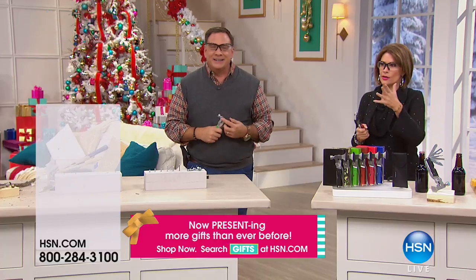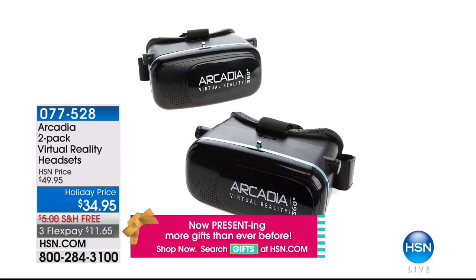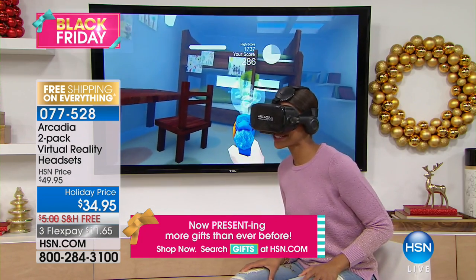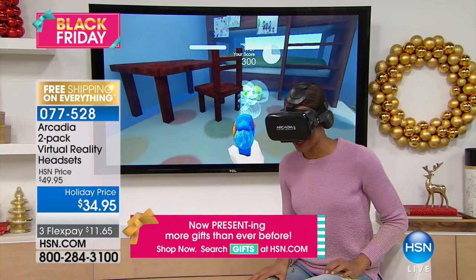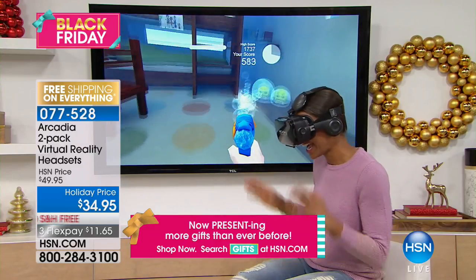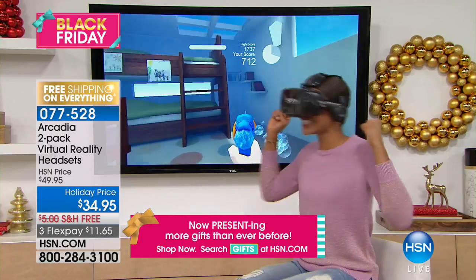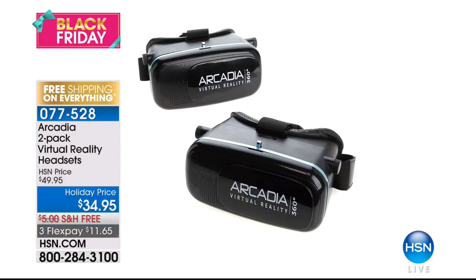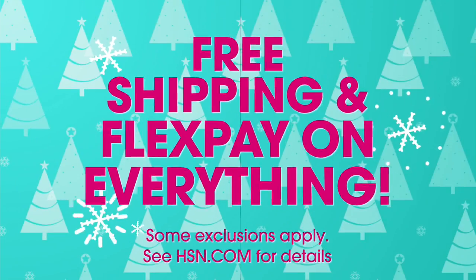Over a thousand of these ordered — don't miss out because these are one of our best buys of the day. We launched them yesterday and thousands flew out the door. Coming up: a two-pack of virtual reality headsets at a holiday price we've never done before — $34.95. The quality is exceptional. Everybody wants these — big kids, little kids. Three flex payments, free shipping and handling. But right now, we've got the ultimate drill set.